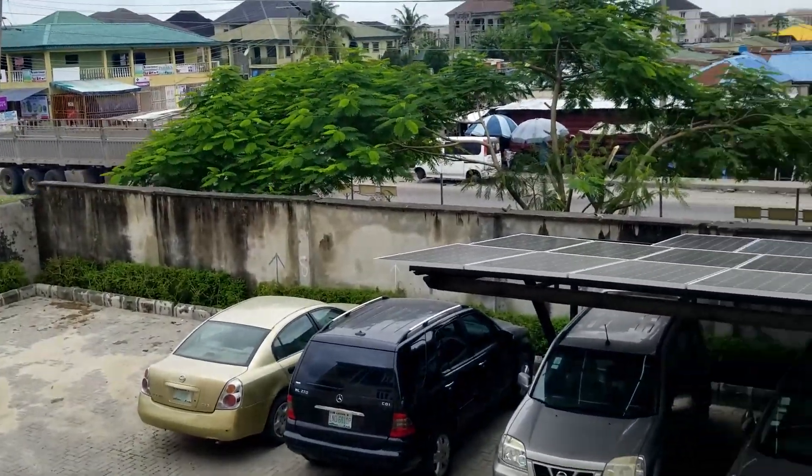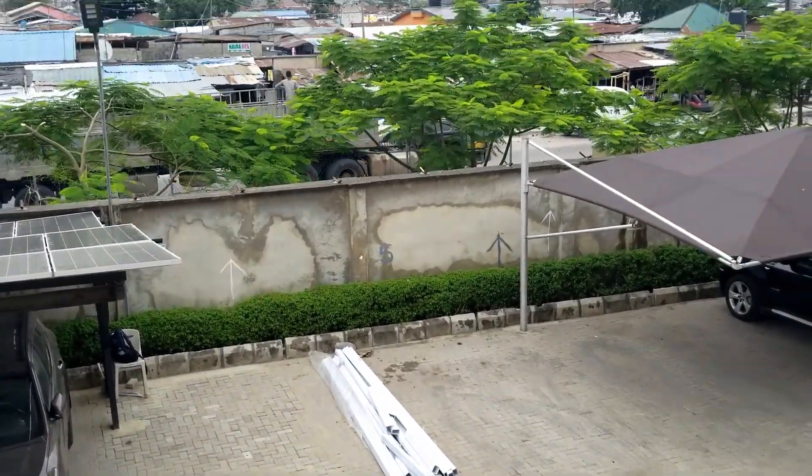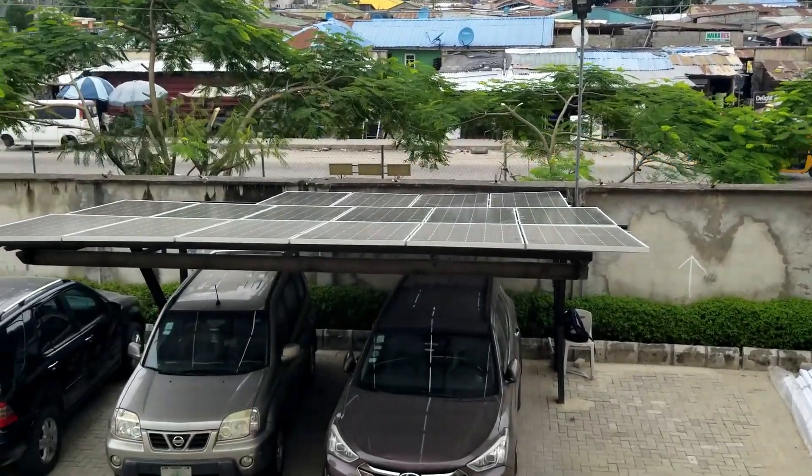So these are the streets of Lagos. This is an estate — you can see it's fenced in and the wall is behind the fence.